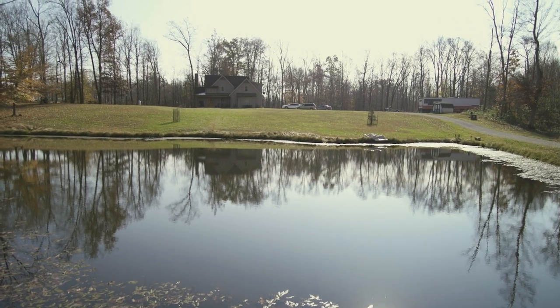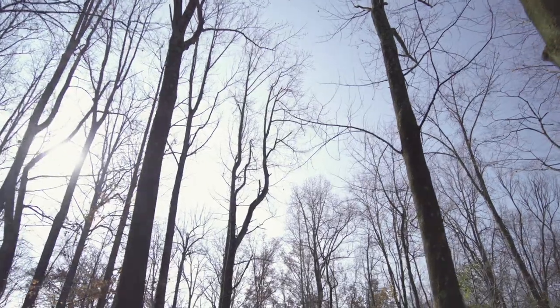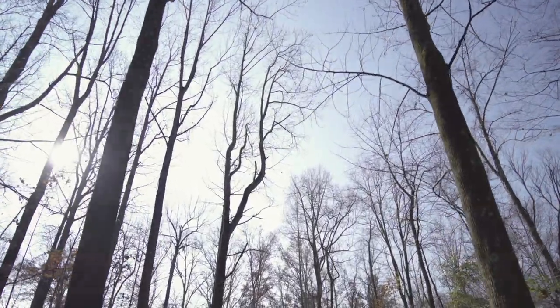I've got 13 acres out here of my own. There's 38 acres total in our family plot, and this goes back to 1831 in our family — this whole 38 acres around here.